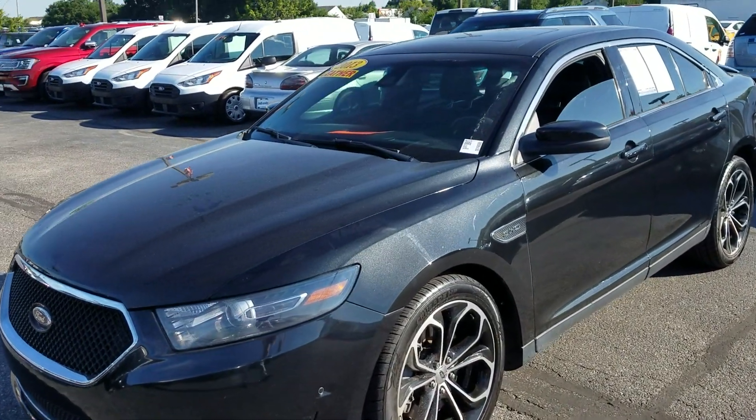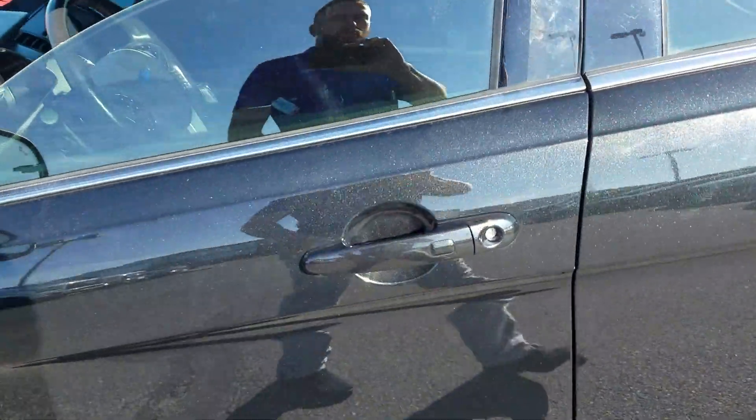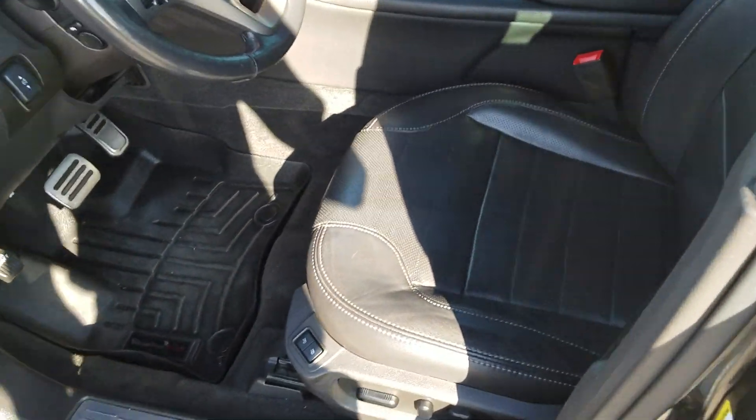This is Nathan from Bill S's Ford, and this is the 2013 Taurus SHO you inquired about. I'm going to try to give you a better look at it here — looks like a nice vehicle in good condition.